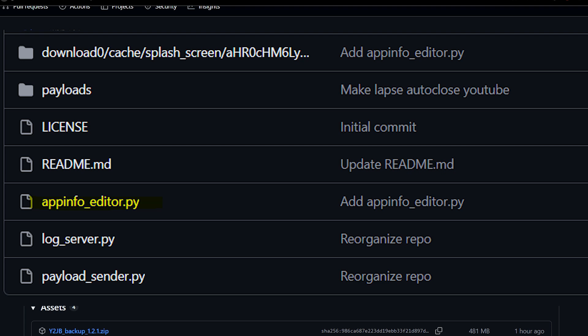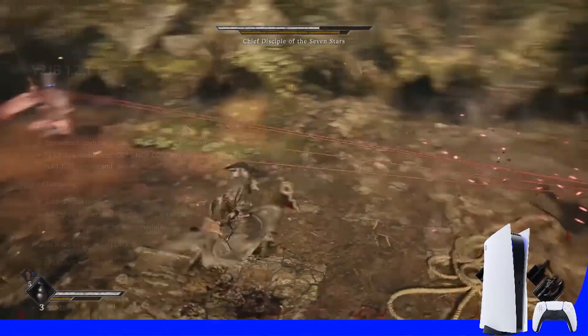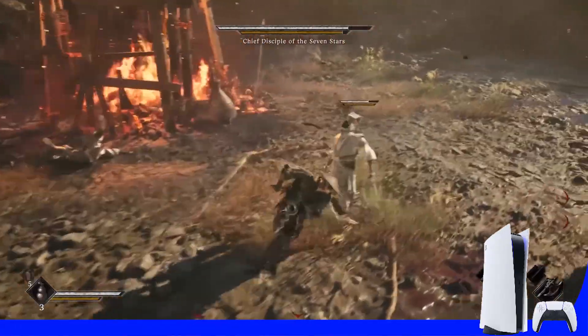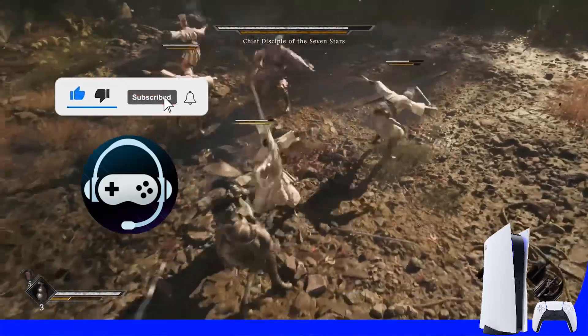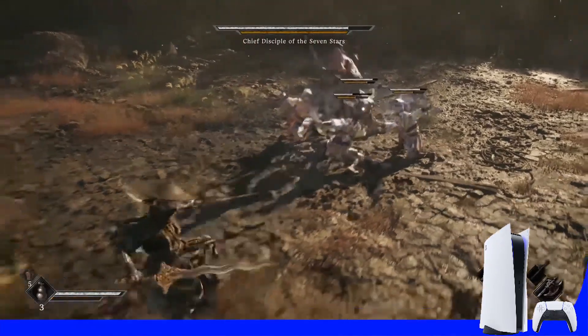To add the YouTube update blocker manually, you need to use the app info editor script to edit your PS5 database. People on an older version of y2jb also need to use this method if they don't wish to use the backup. That's all the news for now — there's likely more coming in the days ahead. If you want to stay updated, hit the like and subscribe buttons. Take care, see you soon!